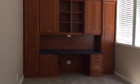Going upstairs, this is the third bedroom, which is larger. It has a built-in cabinetry closet over here.